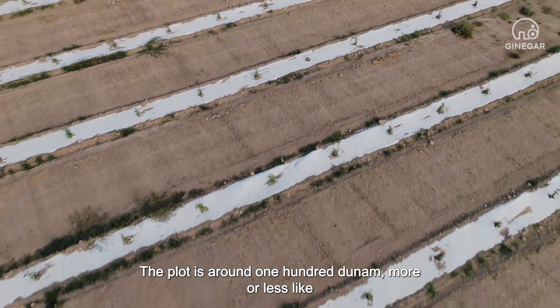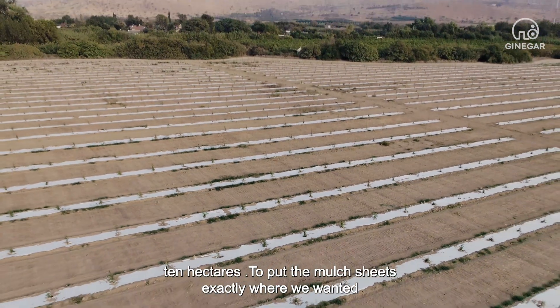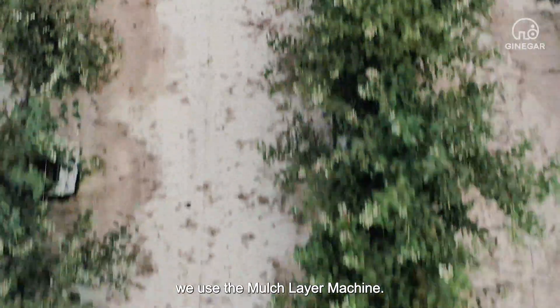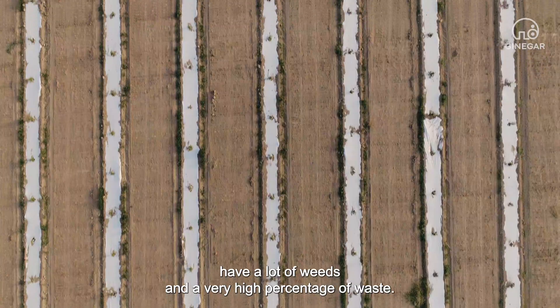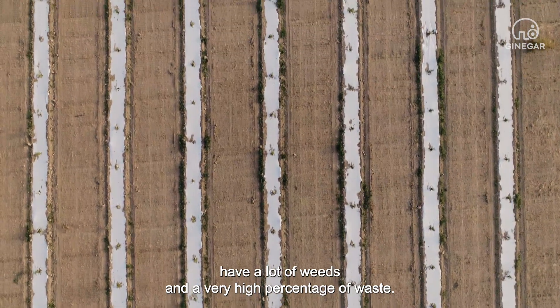The plot is around 100 dunam, more or less like 10 hectares. To put the mulch sheets exactly where we wanted, we used the mulch layer machine. Colleagues that didn't use the Gennigar mulch sheets have a lot of weeds and a very high percentage of waste.